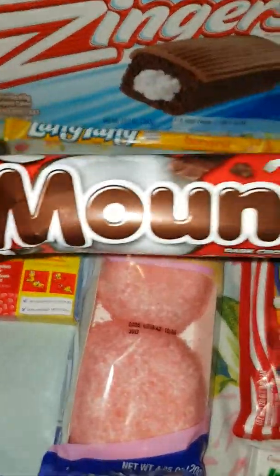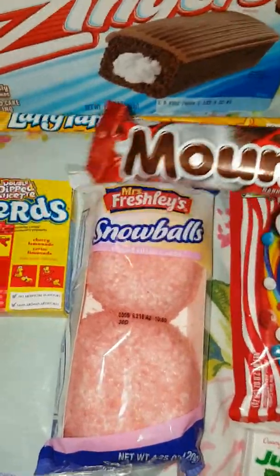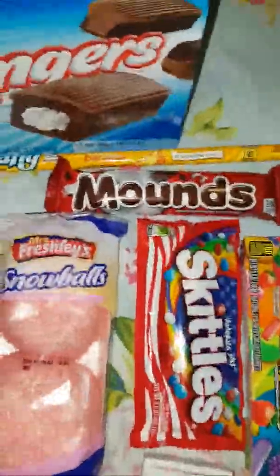We also have Mounds, which is a coconut — dark chocolate coconut. So I guess it's like a Bounty over in the UK.